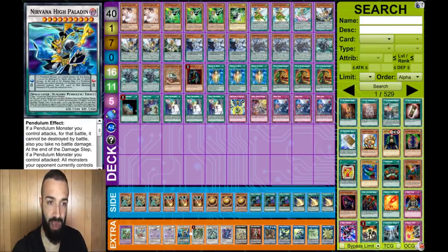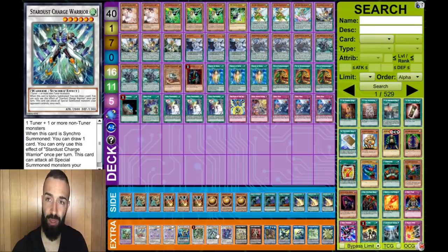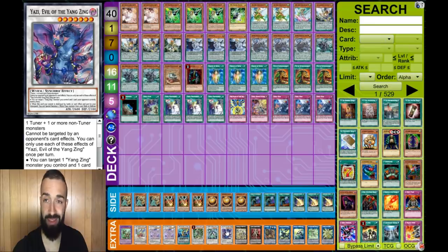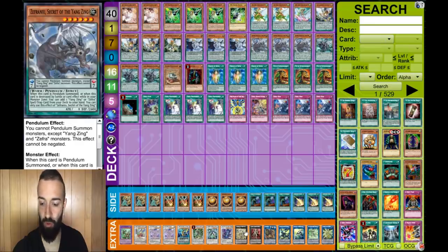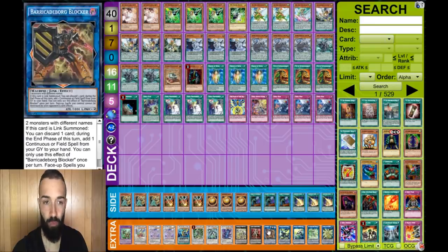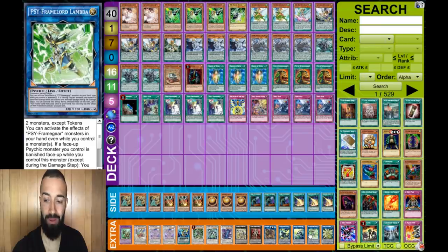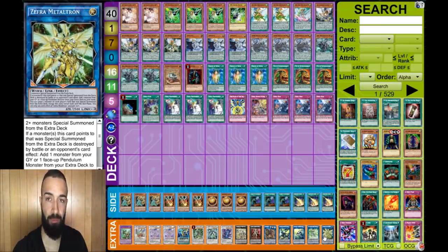In the extra deck he's running one Nirvana High Paladin, one Omega for Gamma, one Charge Warrior - big for the Zephyr combo where you can stack a hand trap - Yazi, because everything is summonable, Zephyr Nui, M7, Vampire Sheridan as part of the Zephyr Nui combo, one Barricade Blocker, one Brutal Sword Dragon, one Gravity Controller, one Lambda for Gamma, and one Metatron. The deck looks crazy but it actually works.